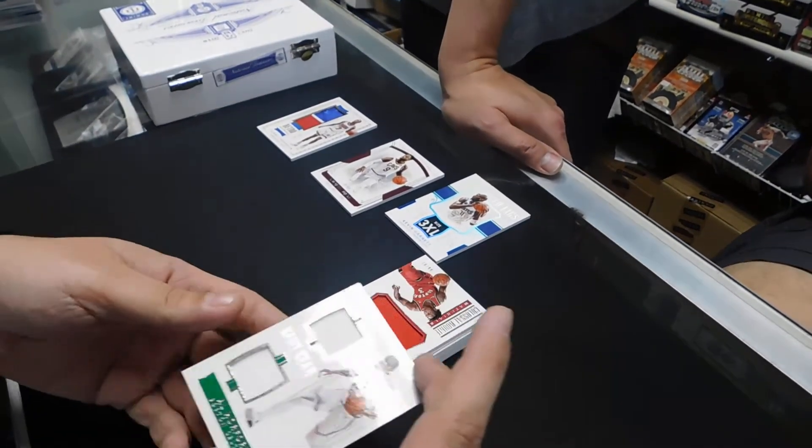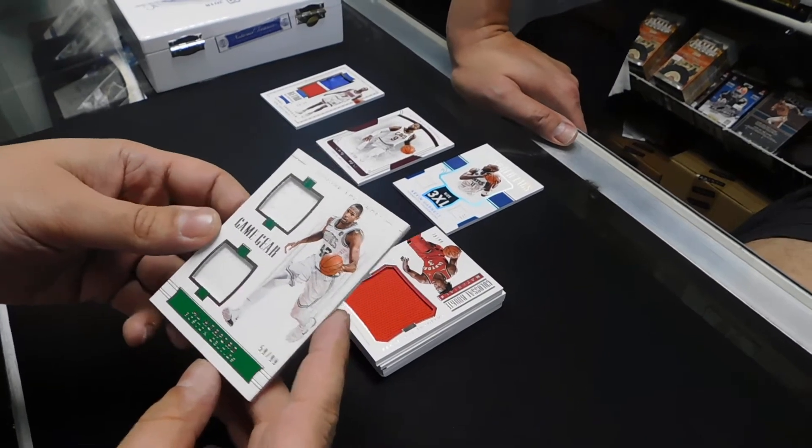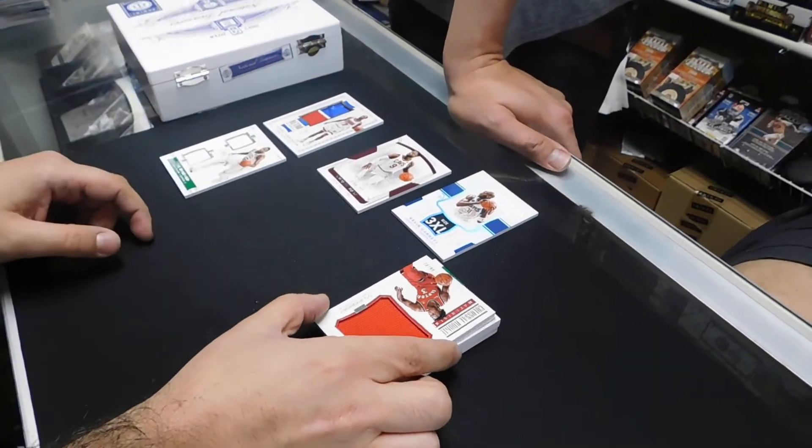Al Horford, 59 of 99. OG. OG's the next one. OG — that card is sick.